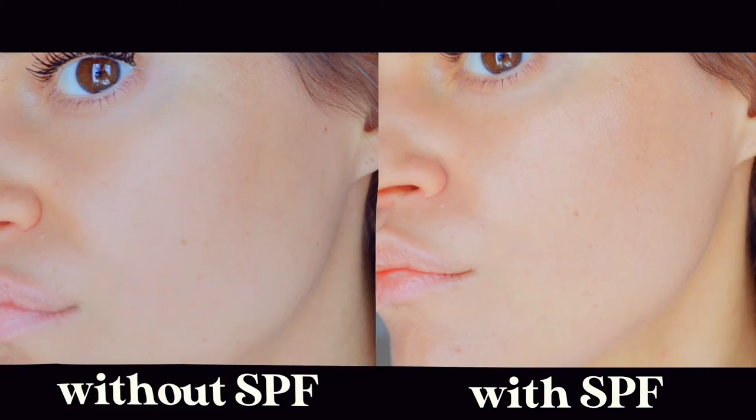It goes on a little bit white, but as you rub it in it does blend into the face. You can also go underneath the eyelids with this. It's just a very sheer finish and it does give a little bit of hydration and a little bit of glow. I think this one is also more lightweight than the other ones, so it really feels like you have hardly anything on. If you're looking for a more natural coverage that's comfortable to wear on the skin, definitely check out the classic.